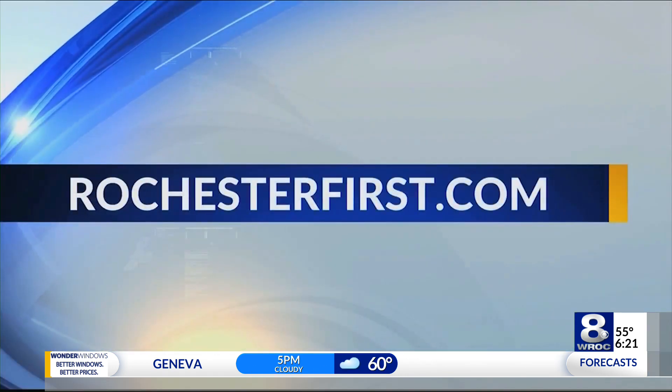Doctor, we really appreciate the time. Thank you. For more information about the Inspire device, it's inspiredsleep.com. We'll share that link on our site as well at rochesterfirst.com.